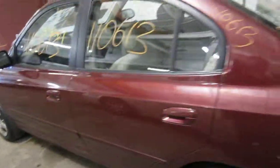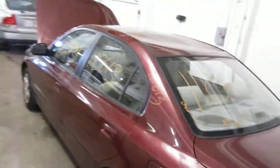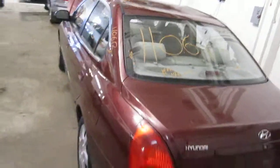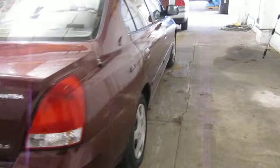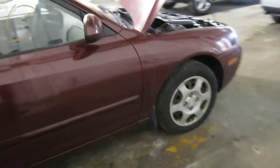We had purchased this vehicle locally through one of our auctions due to a tree falling on the roof. The vehicle does still have several good body parts, and you can also visit us on the web at www.tomsforeign.com.